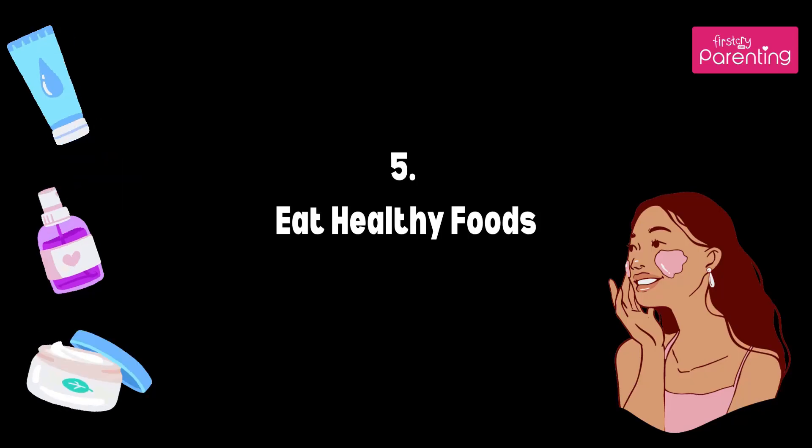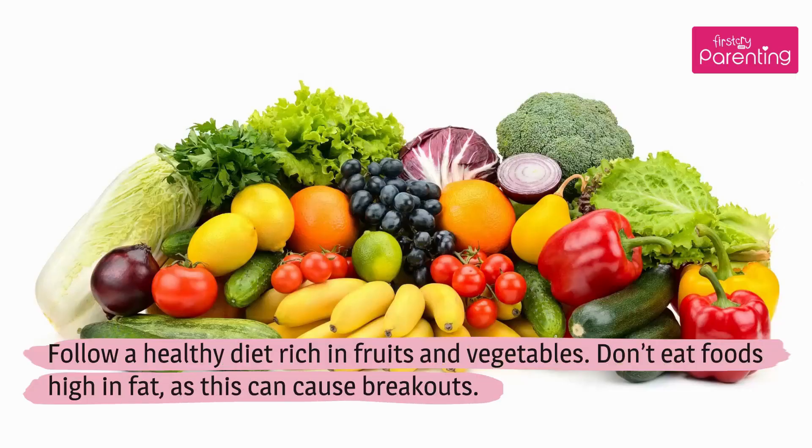Tip 5: Eat Healthy Foods. Follow a healthy diet rich in fruits and vegetables. Don't eat foods high in fat, as this can cause breakouts.